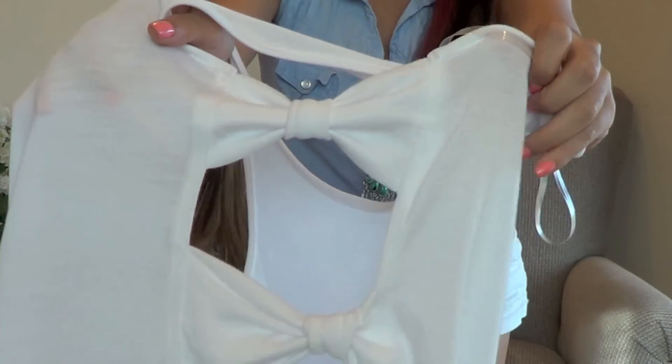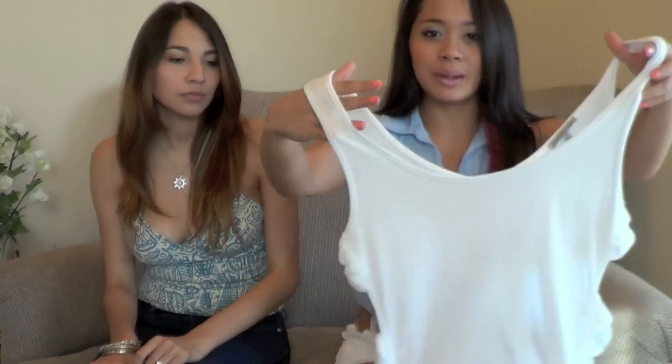It's just a white tank but on the sides there are these bow accents, so it's completely bare on the side. To make that work, I got a neon pink bandeau from Forever 21 — only four dollars. So this is four dollars and that's five dollars, and it looks super awesome at the beach.